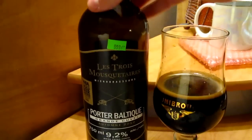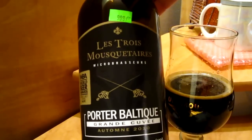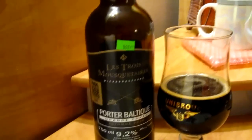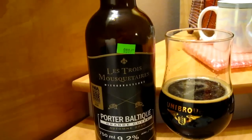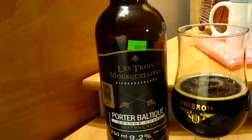So yeah, I'll definitely give this a 9 or a 10 out of 10 for the Three Musketeers Baltic Porter. If you're in Quebec, or if you can find this outside of the area, it's really, really good. See you guys later. Cheers.